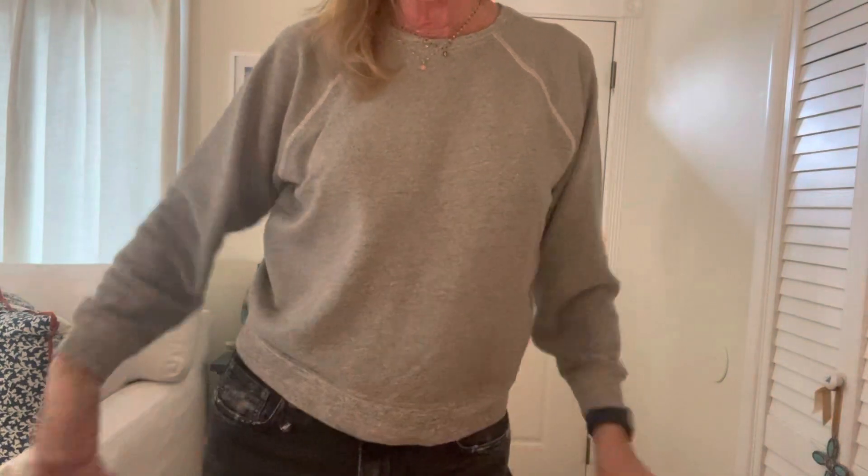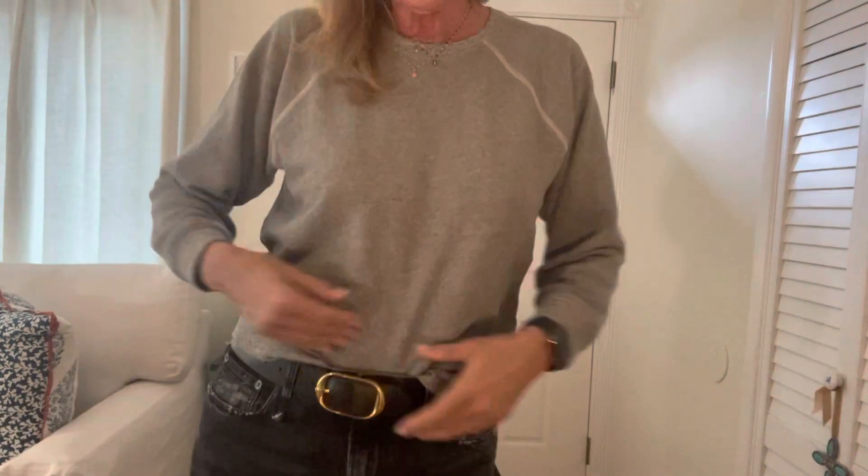Okay, a couple quick videos. This is the Great Shrunken Sweatshirt. This is a size 3. Sometimes 3 is too big for me.